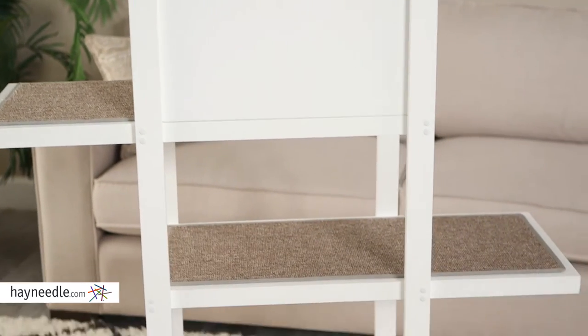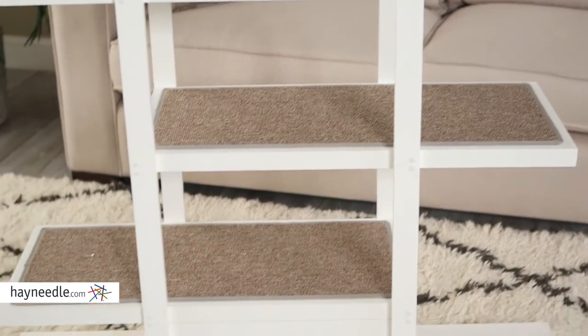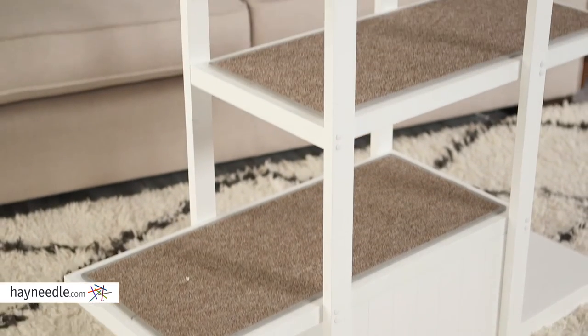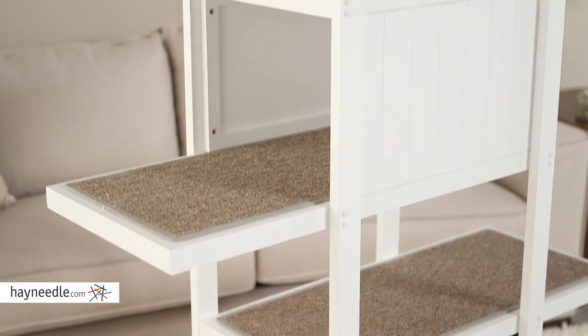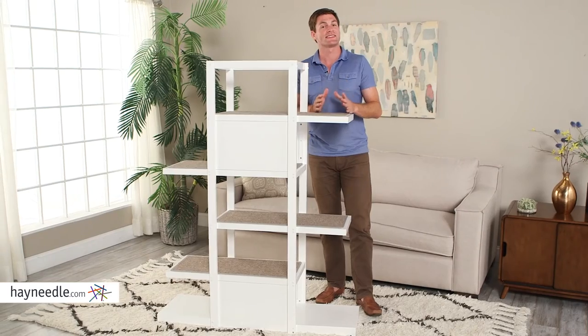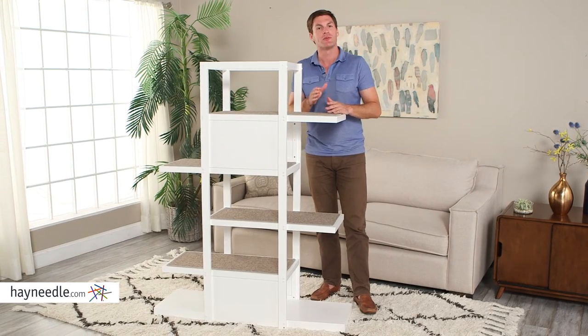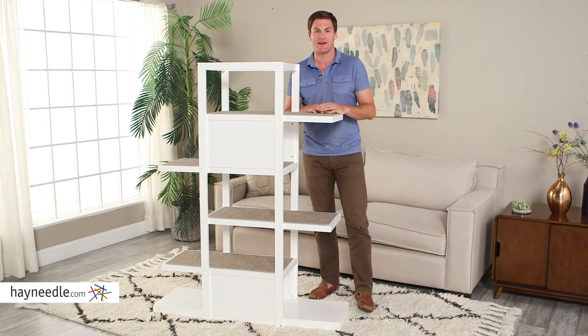Its tiered design is staggered for easy and safe access. Not to mention lots of perches for lots of napping spots and two open-ended hideout features so they can look out and hide out. And at 60 inches tall, the Boomer and George Bookshelf Cat Tree is perfect for a multi-cat home or just one very spoiled cat.